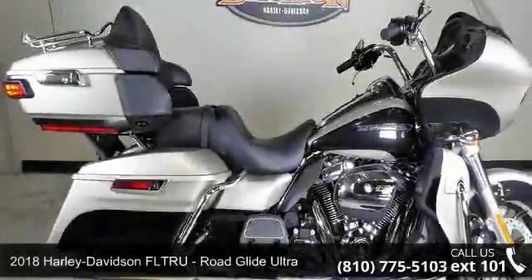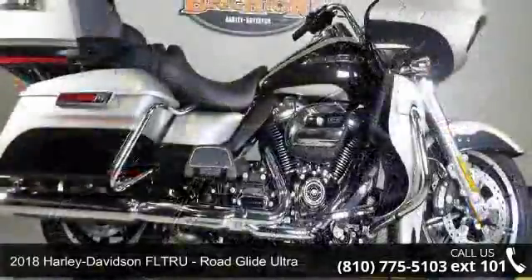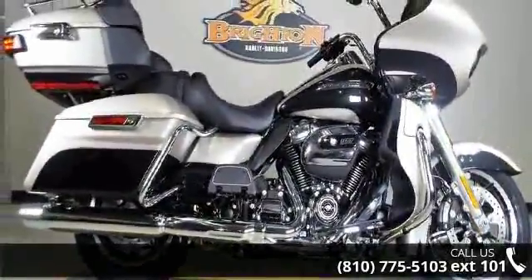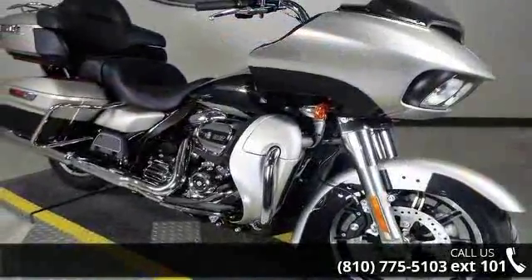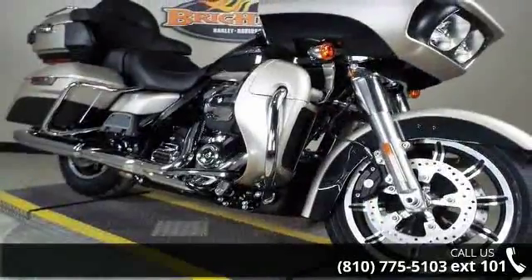Check out this 2018 Harley-Davidson Road Glide Ultra. This could be the motorcycle you've been looking for. If you are in the market for a brand new motorcycle, this might be the one. Low mileage is an important factor in your purchase, and this one delivers a low odometer reading.